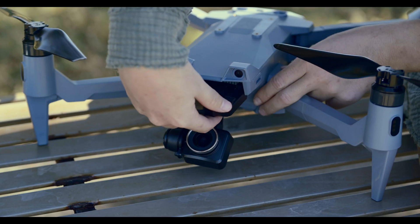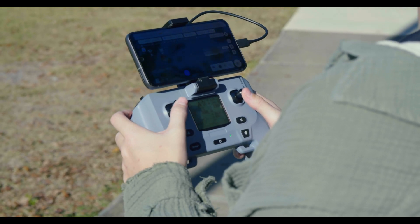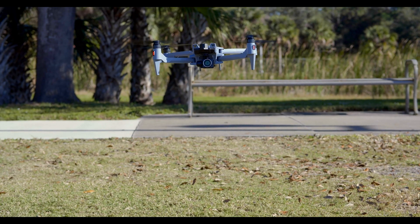Your next option is the ACSL Soten. The Soten is a Japanese-made drone designed primarily for industrial and governmental applications. It is NDAA compliant, making it a great option for those needing to remain under those regulations. The ACSL Soten is equipped with high-resolution cameras and the capability to integrate thermal sensors, LiDAR, and multi-spectral cameras for various industrial, environmental, and agricultural applications. This makes it an excellent choice for tasks such as power line inspections, agricultural monitoring, environmental surveys, and wildlife tracking.